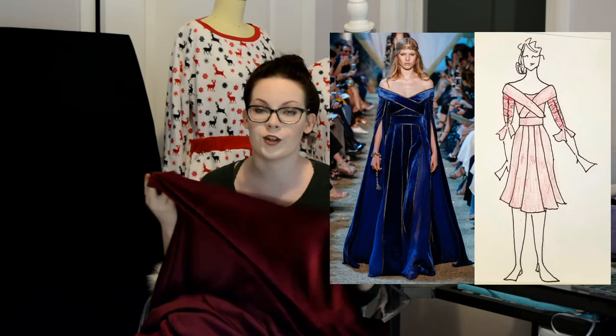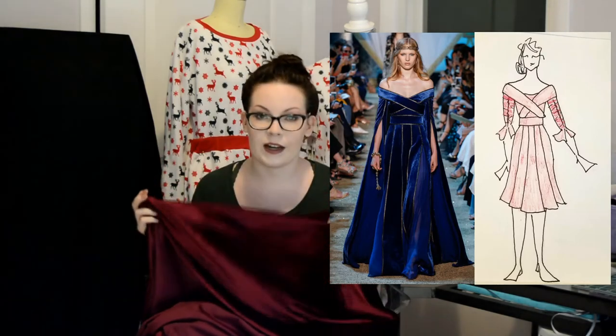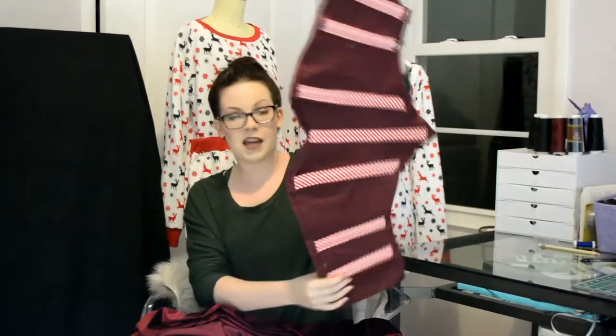I'll be starting to drape The Little Red Dress very soon using this wine stretch velvet. Because this material is stretchy, the whole dress itself is going to be a lot more forgiving — I'm not going to have to do a complex multi-piece pattern to get it shaped right. It's just going to be very simple and the specialness will be in the finishing.